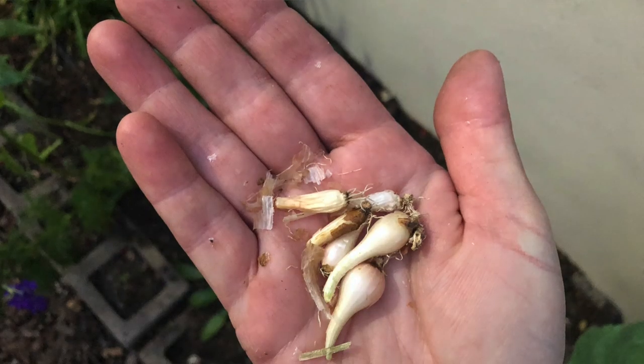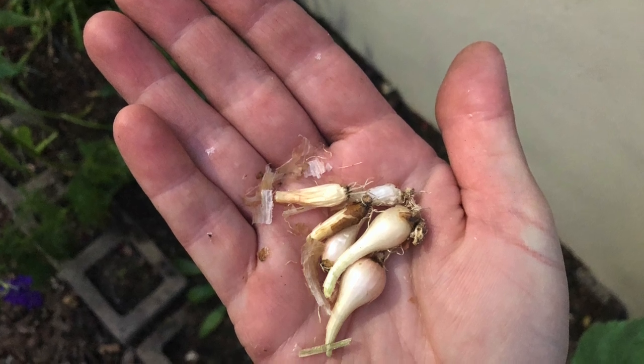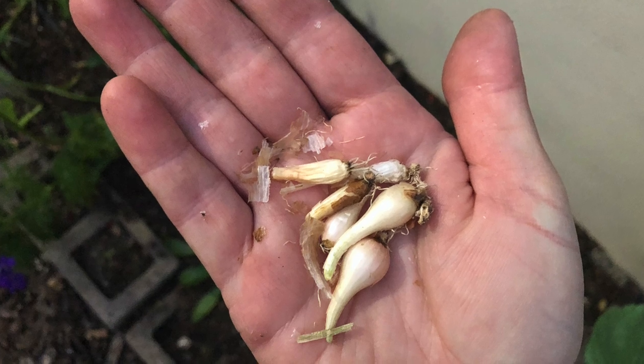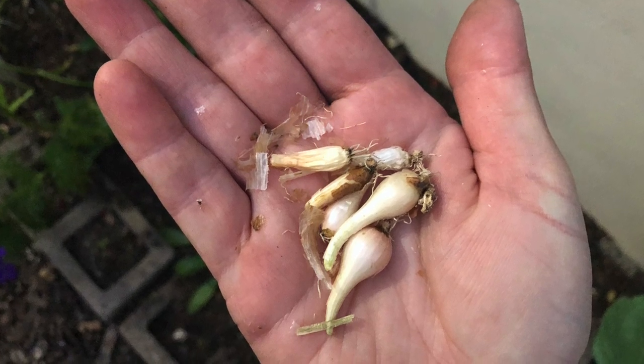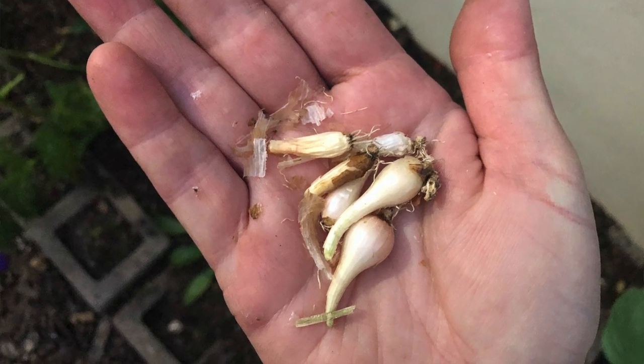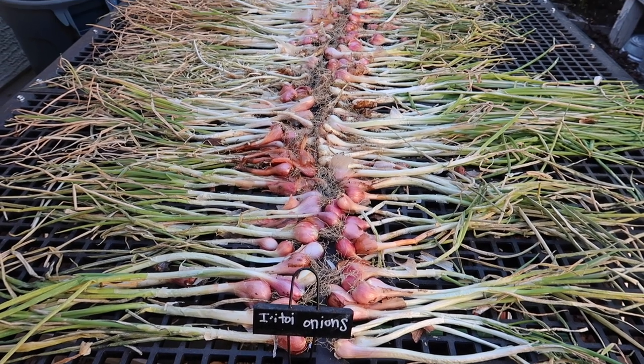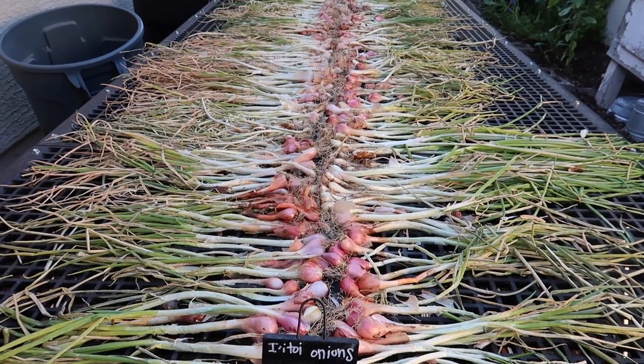I was given a handful of itoi onions at a master gardener class. They looked dead — shriveled and dried up. I thought, oh, these aren't really going to grow. But from that little shriveled handful, hundreds and hundreds of itoi onions have grown.